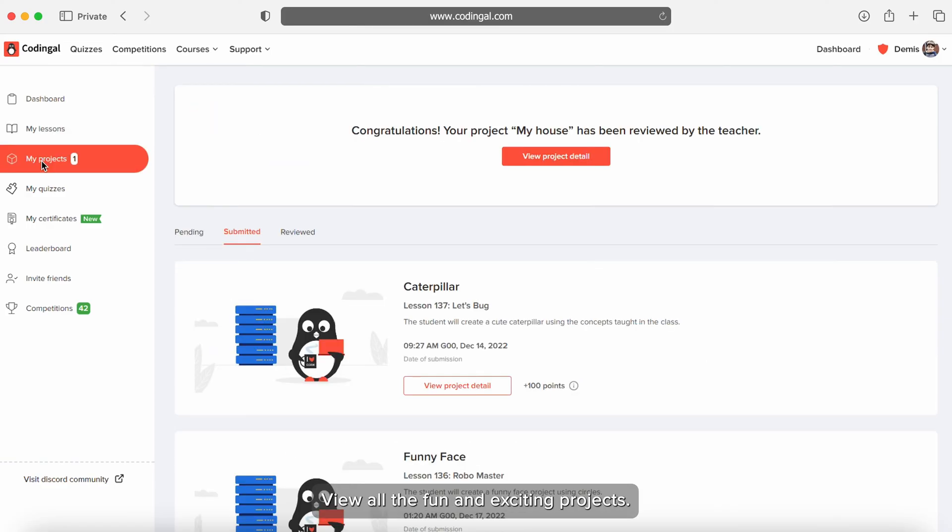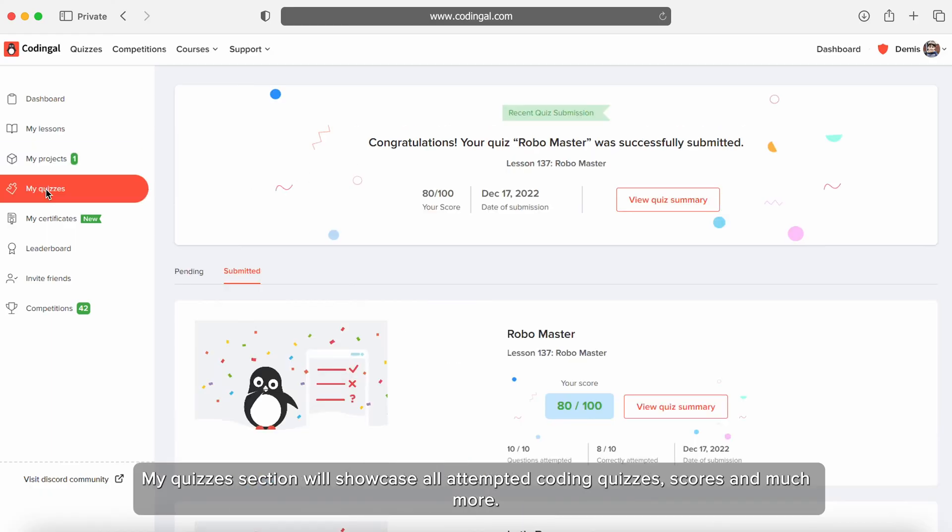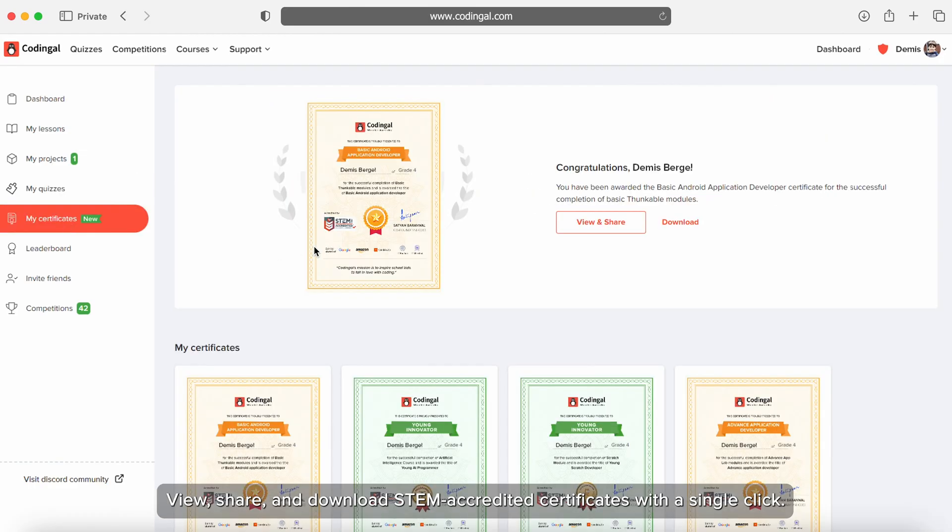View all the fun and exciting projects. The My Quizzes section will showcase all attempted coding quizzes, scores, and much more. View, share, and download STEM accredited certificates with a single click.